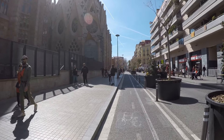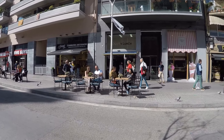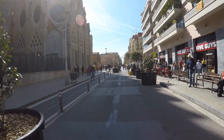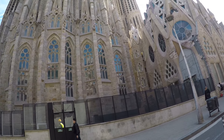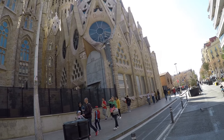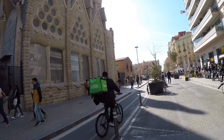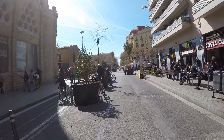To buy tickets, go to sagradafamilia.org and choose your ticket option. The cheapest option to visit is actually free if you go to Sunday morning mass at 9 a.m. It's free for everybody until it fills up, so if you want to visit for free you can try going on a Sunday morning.